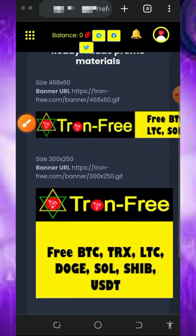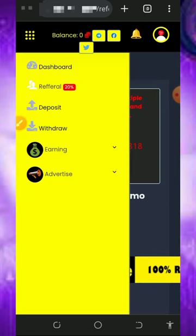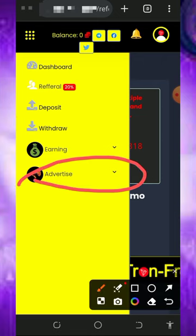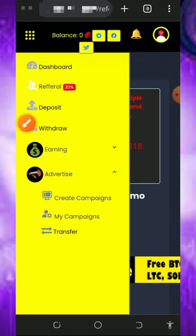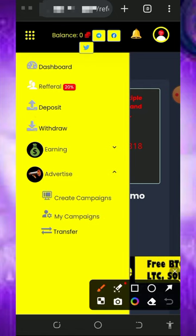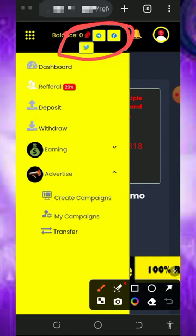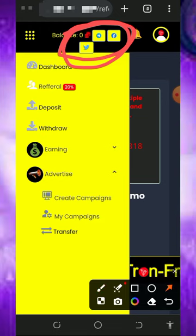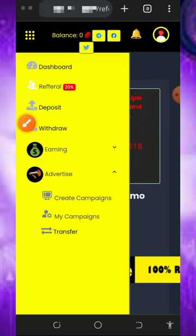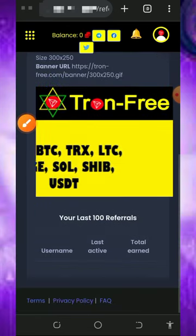You can also advertise your business, website, and blogs with this website to gain more traffic to your sites — check that out if you're interested. Don't forget to always contact the support if you have any problem. Right here are their social media handles — you can follow them, chat them up, explain your problem, and one of their customer care staff is gonna attend to you shortly.